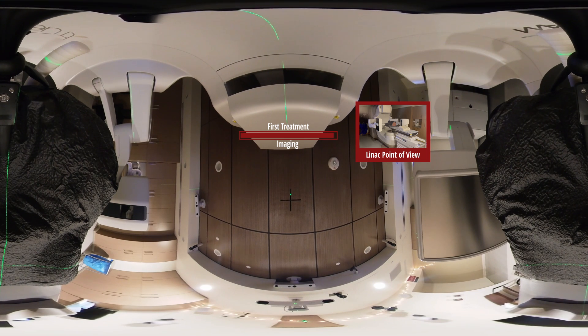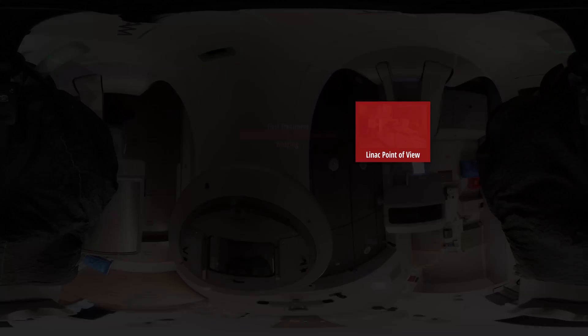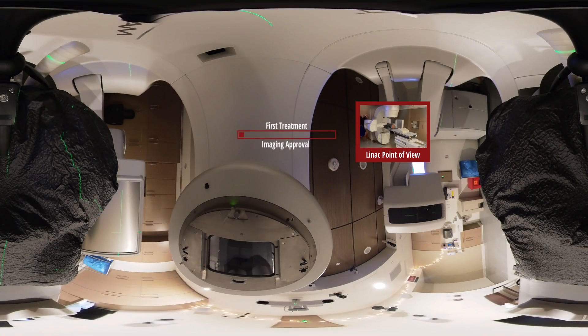Everything looks really good. Just going to make some minor adjustments from outside the room — you'll feel the table move around a little bit. The doctor's had an opportunity to look at everything. Just a few more very minor adjustments, and we are all set to get started.